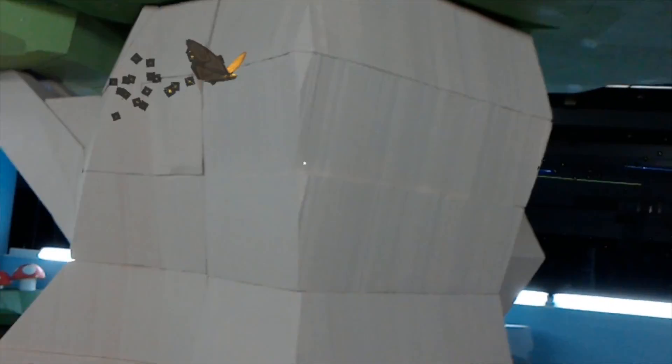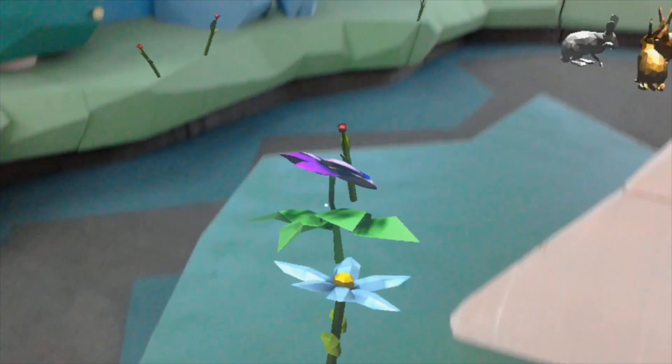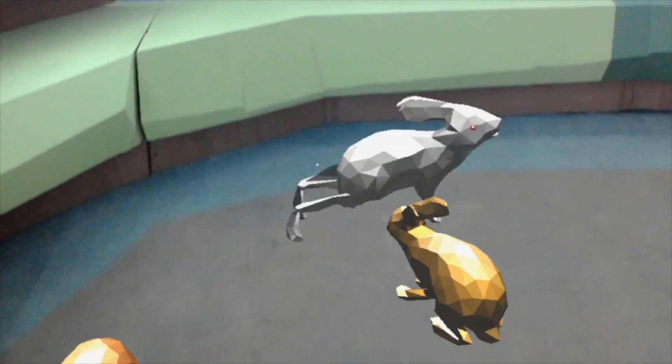You had three minutes to find and open all of the eggs. When the experience ended, your group gathered by the tree to take a mixed reality picture alongside all of the eggs and creatures in the forest. If you found all the eggs before time was up, there were still flowers to bloom, animals to interact with, and plenty of other stuff to do.